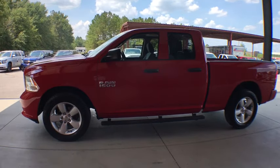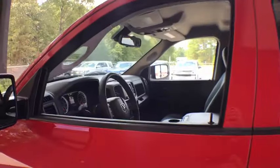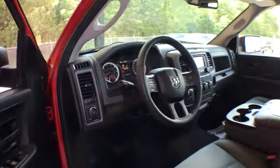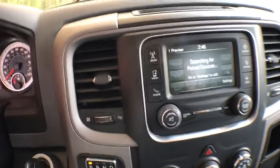This vehicle has less than 65,000 miles. Here are some of this vehicle's great options: electronic stability control, power door locks, clock, day and night rear view mirror, and tachometer.